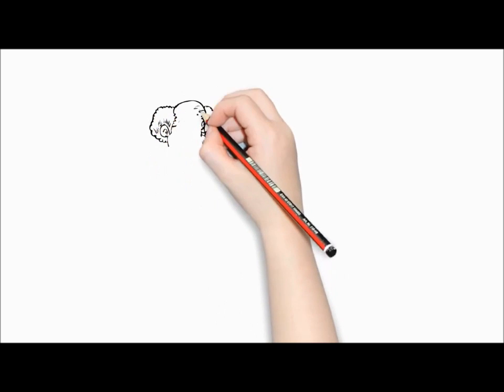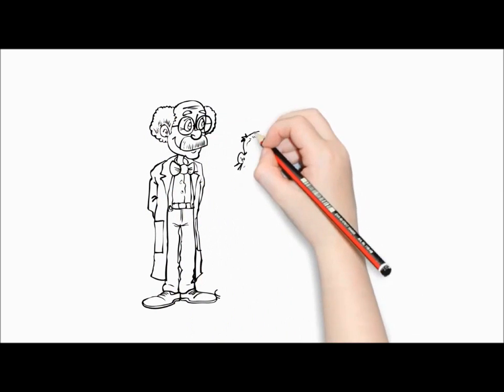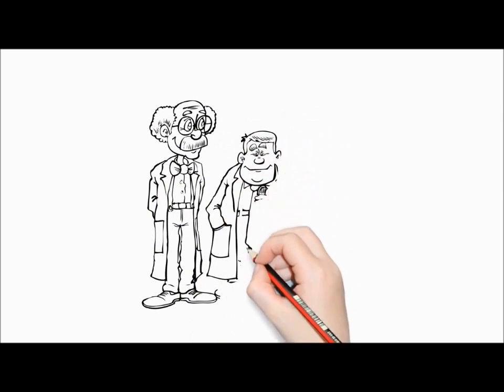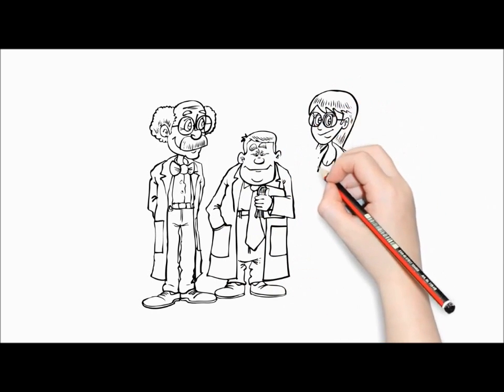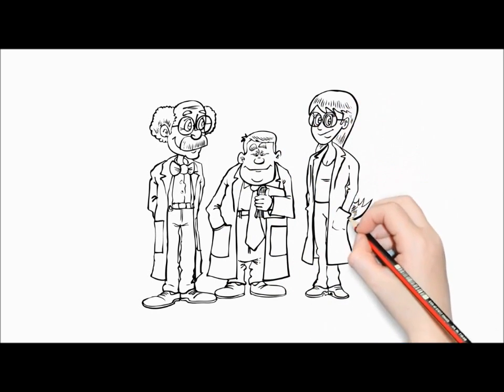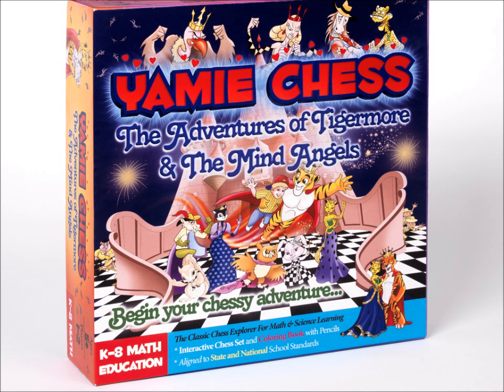So take a free tip from Joe if you're looking for ways to improve your child's learning outcomes in math and science for school. Get Yami Chess, the K-8 math learning aid designed by MIT, Caltech, Vanderbilt, Columbia, Arizona, and Stanford experts together with a USA chess champion to help kids build their confidence in math education. Order your copy at yamichess.com and give your child the head start in math learning he or she needs to succeed in school.